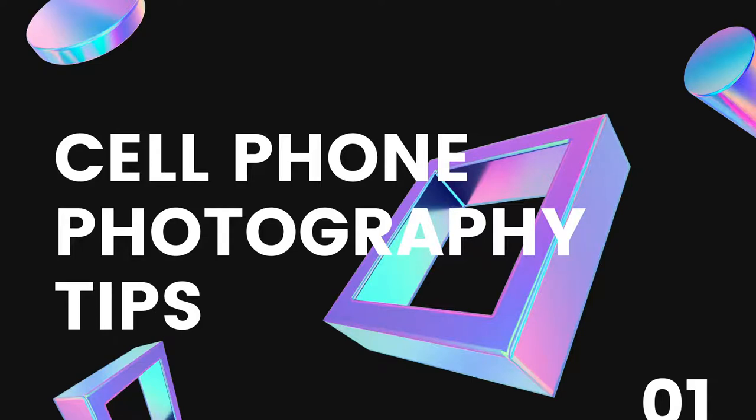Welcome everyone to cell phone photography tips. Today we're going to talk about quite a few things regarding photography and cell phones specifically.